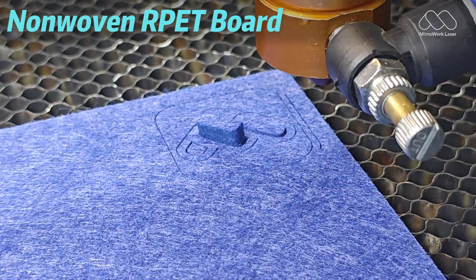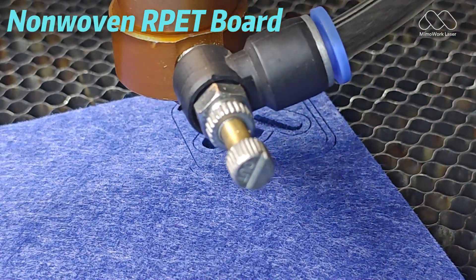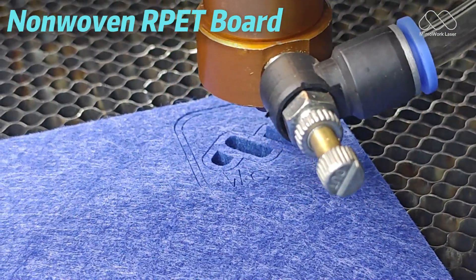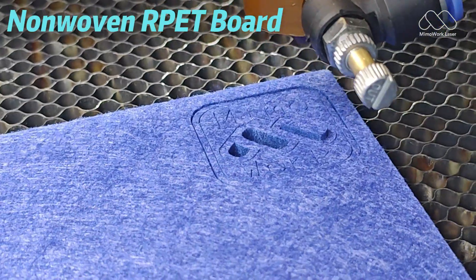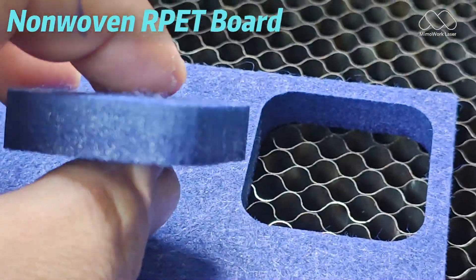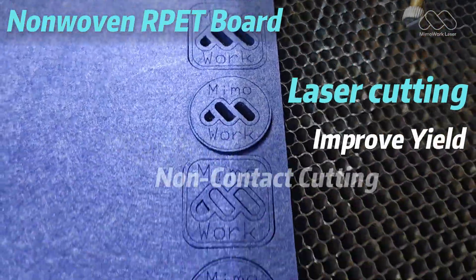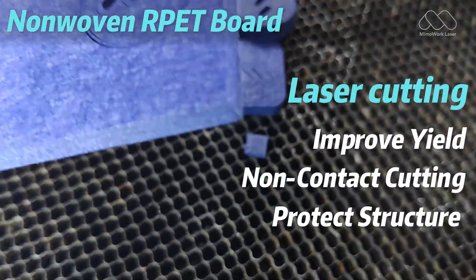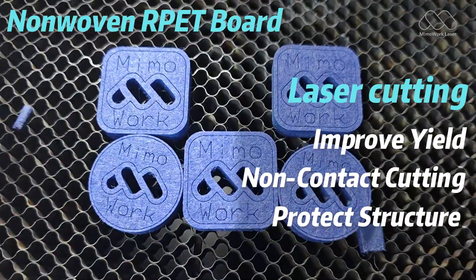Finally, carbon fiber and non-woven composites. These high-strength, high-value materials are tricky for conventional tools because they can delaminate or get fiber damage. Laser cutting applies zero physical pressure, keeping the material intact, improving yield, and minimizing costly waste.